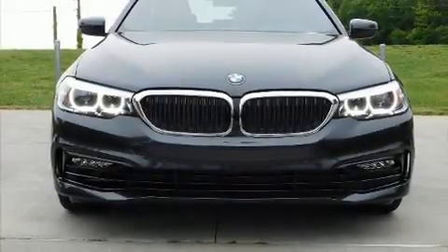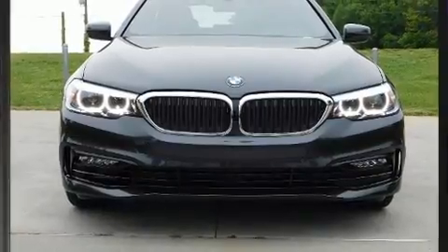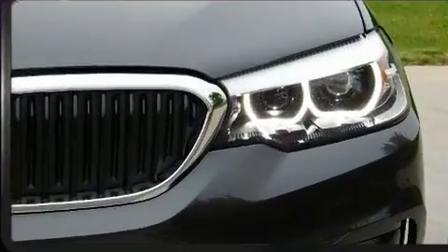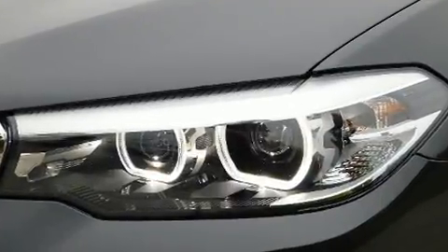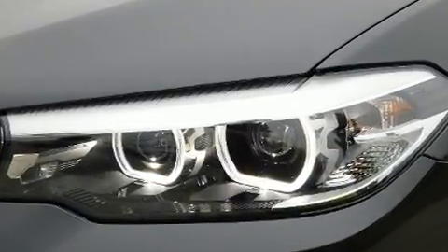Here's a great deal on a 2017 BMW 530i with less than 4,000 miles on the odometer. This four-door sedan prioritizes comfort, safety, and convenience. Under the hood you'll find a four-cylinder engine with more than 200 horsepower.